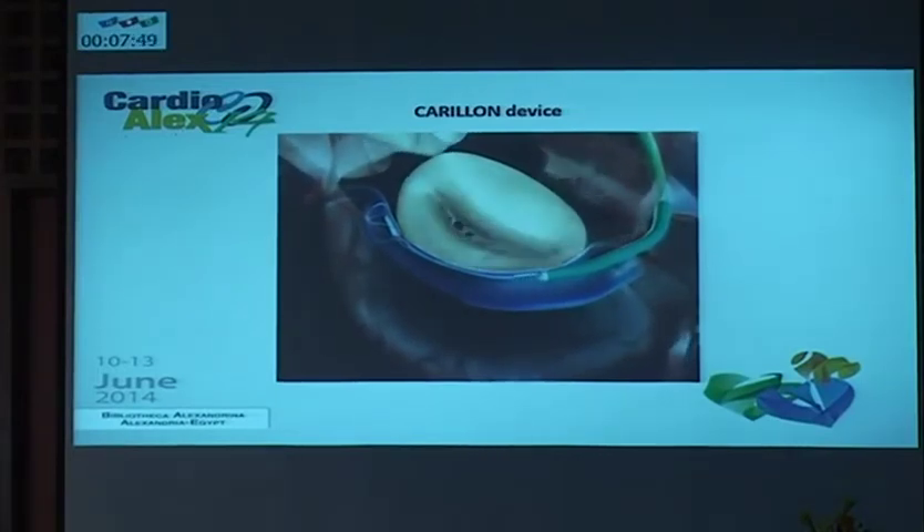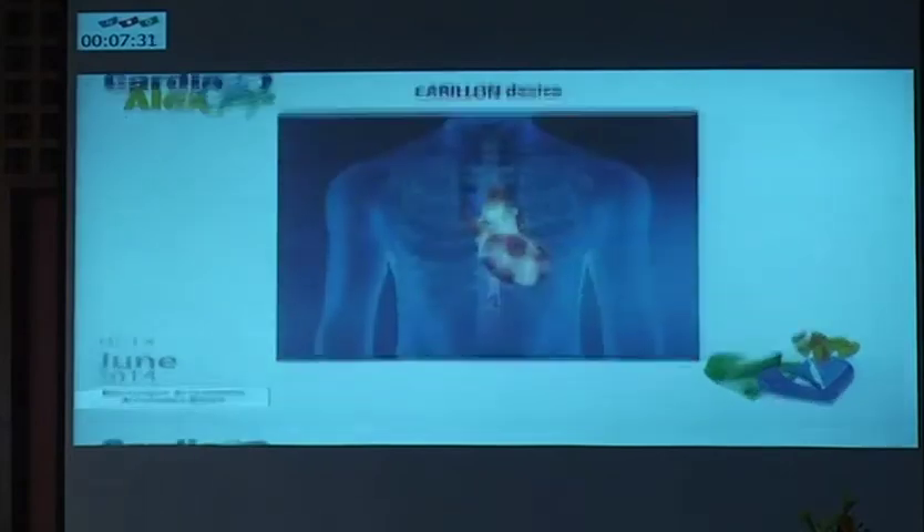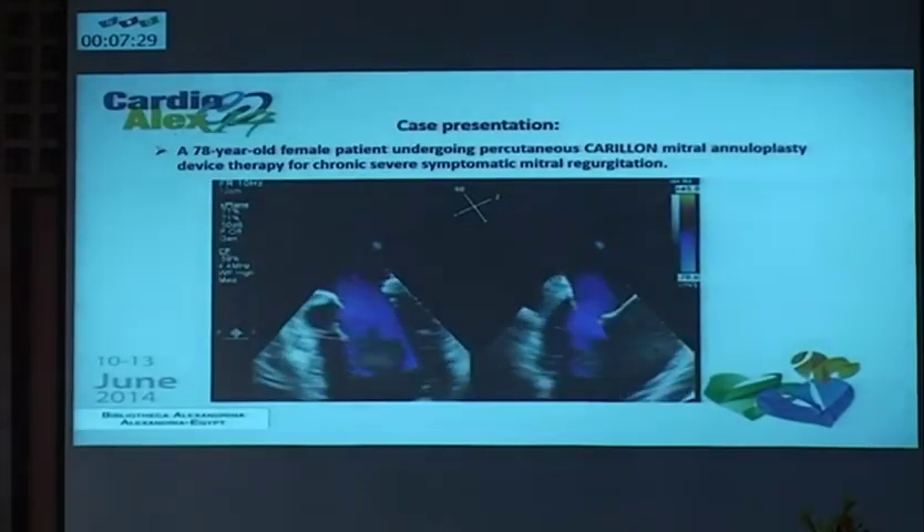As you can see here, the coaptation is now better than before. This only fits for patients with functional mitral regurgitation. Then they release the proximal anchor, which is usually larger than the distal one, and by closing this and releasing the whole system. This is the final result with the device seated inside the coronary sinus with the mitral annulus compression.